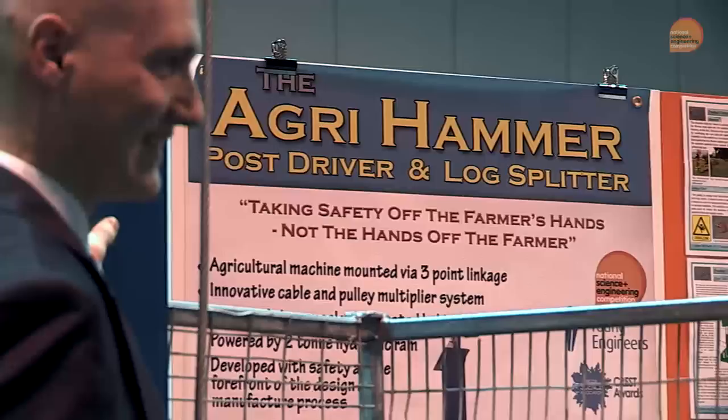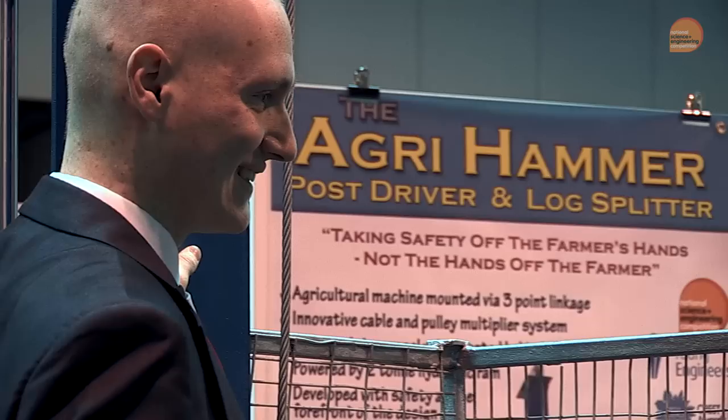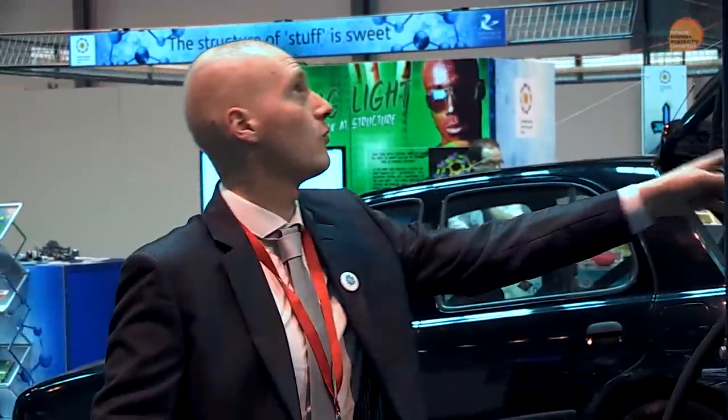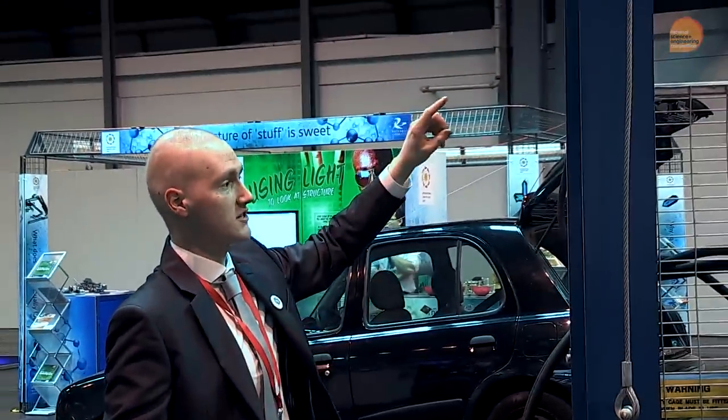What's being promoted at the minute is paddock farming — the moving of fences to make smaller fields so the cattle are getting fresh grass every day. The idea was that post drivers at the minute are very expensive, so we wanted to make a more simplified version to make it affordable for a farmer. When we simplified it down, we thought: why not put the log splitting attachment on, which makes it more versatile and practical for a farmer.